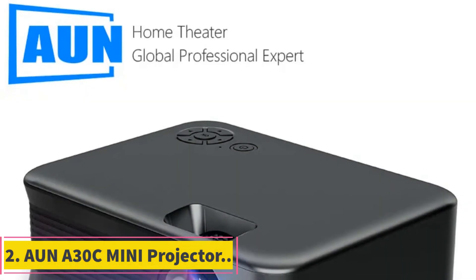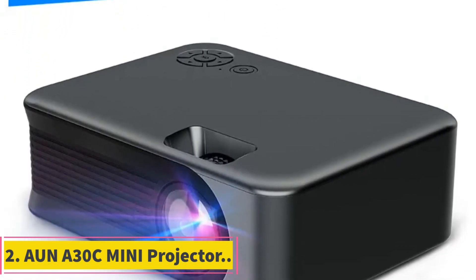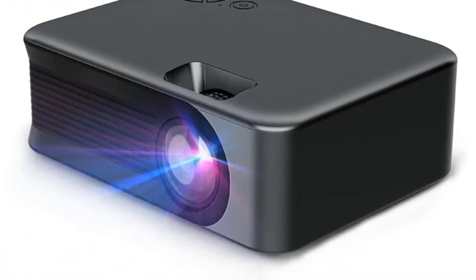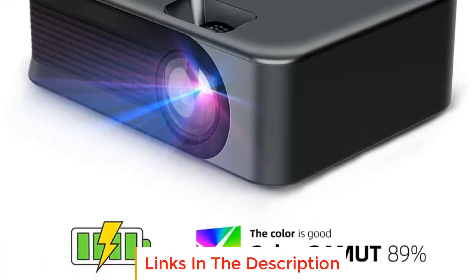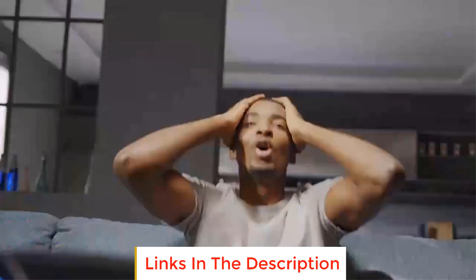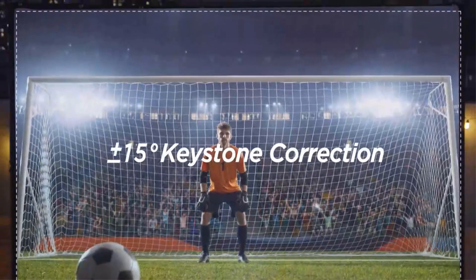Number 2: AUN-A30C Mini Projector. The AUN-A30C Mini Projector is a compact and versatile projector that transforms your living space into a home theater. With its array of features and connectivity options, this projector offers an immersive cinematic experience right in the comfort of your own home.